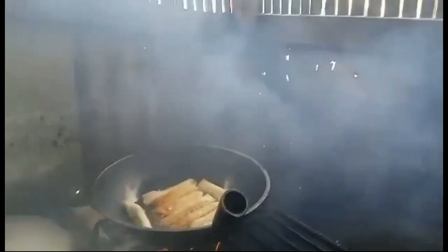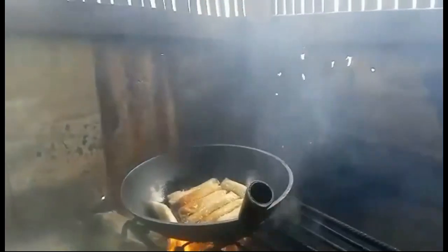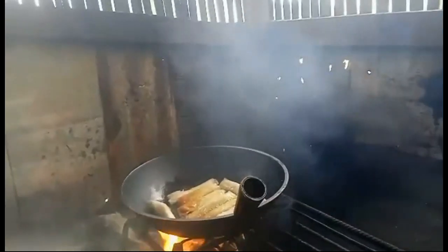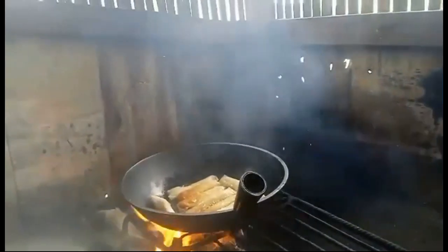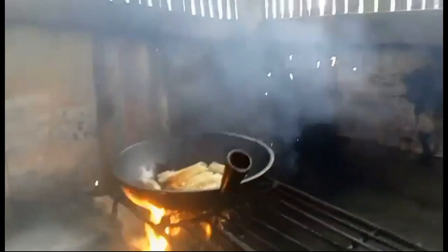Turan can also include other fillings such as jackfruit, sweet potato, mango, or even cheddar cheese and coconut. This particular Turan that Jen is making for the Janus store is a banana-filled Turan.